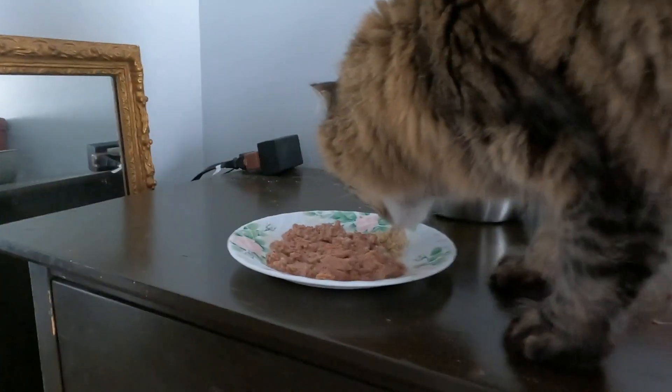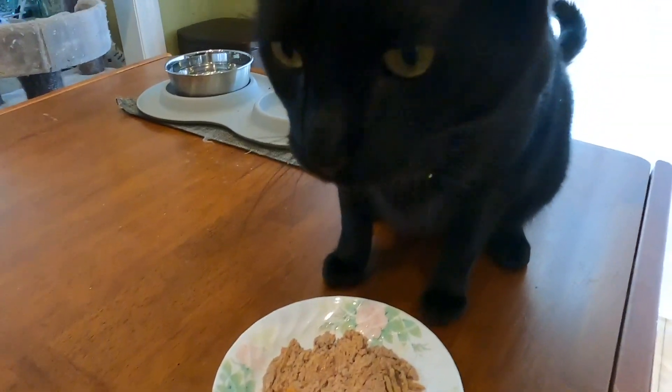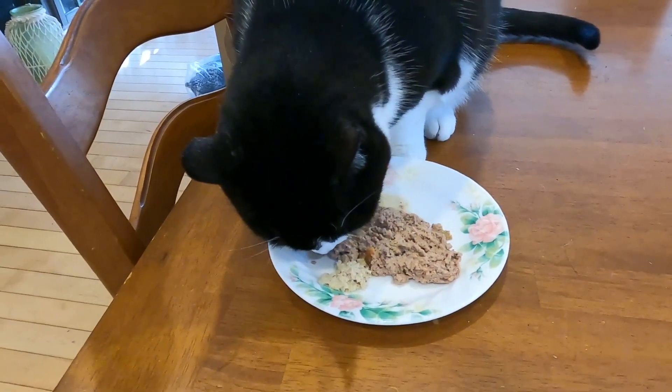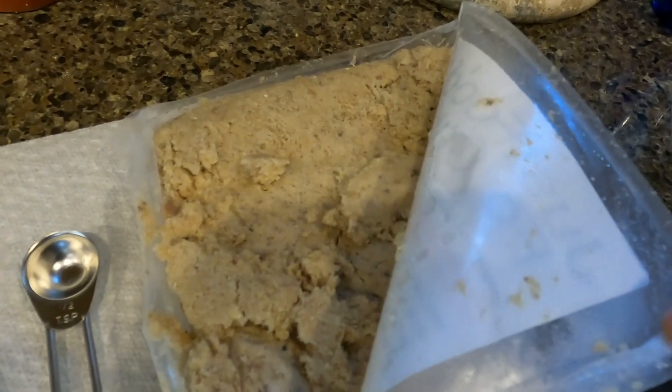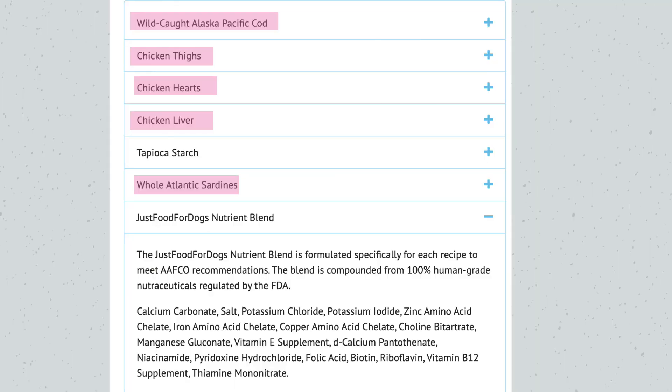The next best cat food brand on Chewy in the wet food section is Just Food for Cats, basically because it's human grade quality and it's fresh — not canned, not in a carton. It looks like food that you and I would eat. The product's name is Fish and Chicken Recipe. That's a con because it just says 'fish,' but the ingredients do specify the types of fish. We have chicken thigh, chicken heart, chicken liver, and those specifically named fish.